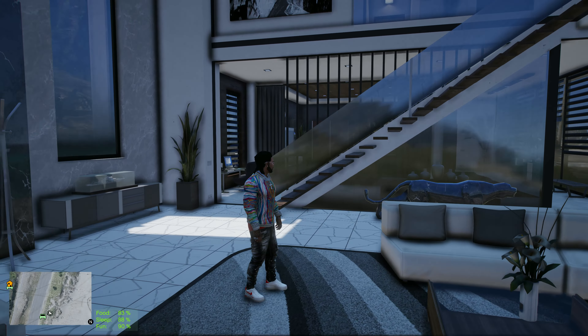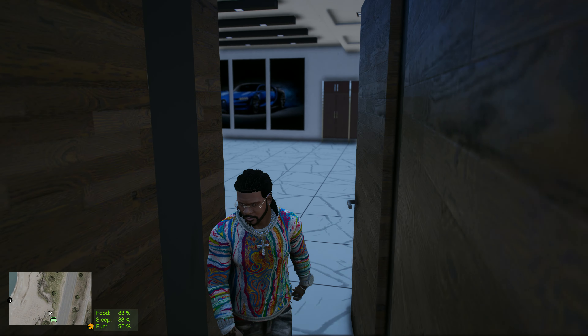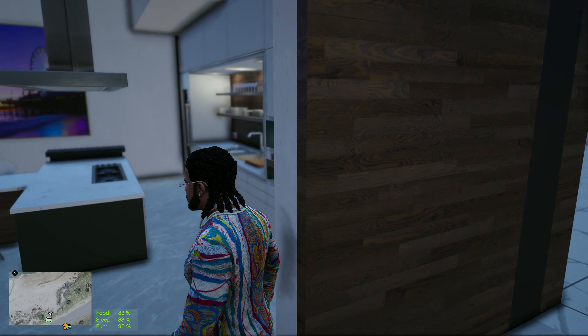We're gonna probably go to the right first. Definitely modern — this is nice. I love the floor, wrap-around couch, okay. It's like everything here is just perfect — it's not too little, it's not too much. This is probably gonna be the garage — yeah it's gonna be the garage door, double check. Yeah, okay. This kitchen is nice though.